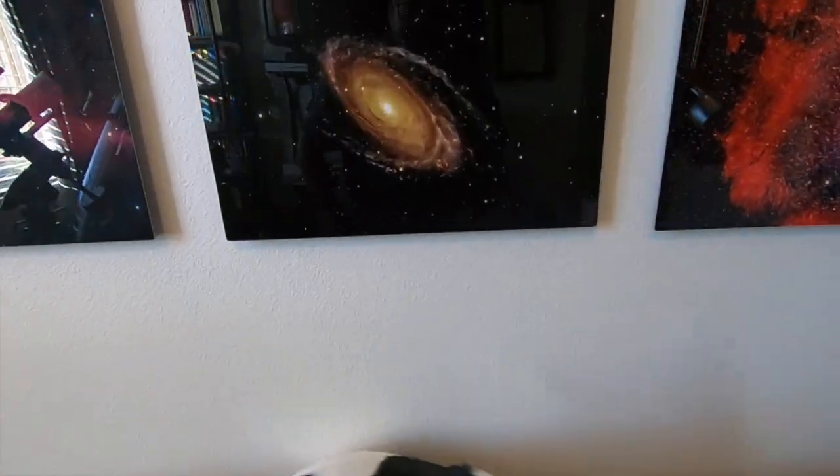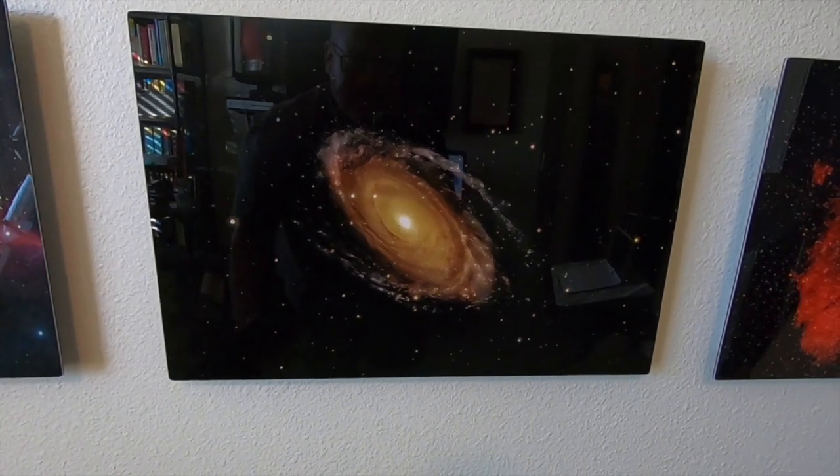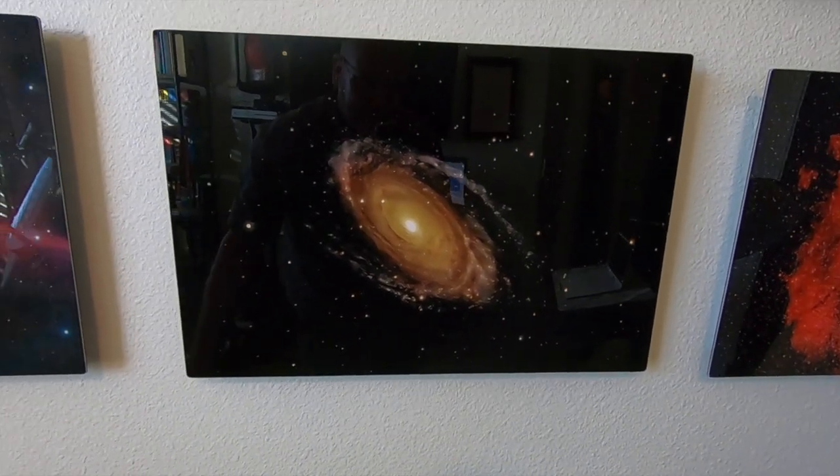Tonight Shadow and I are going to do some astrophotography, and we want to go after a target that's really far away — really far away. For example, this here is the Bode's Galaxy. The Bode's Galaxy is 13 million light years from Earth.